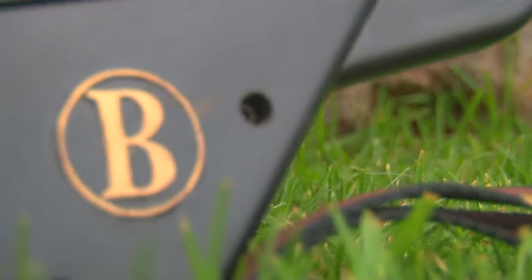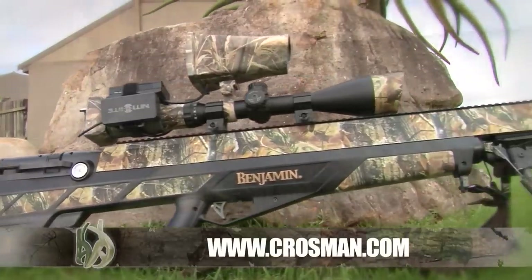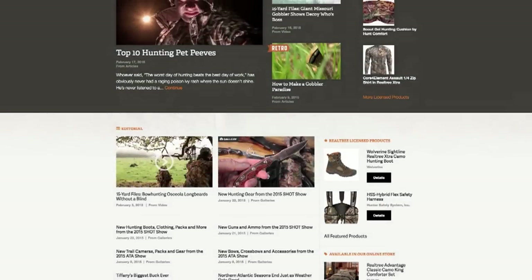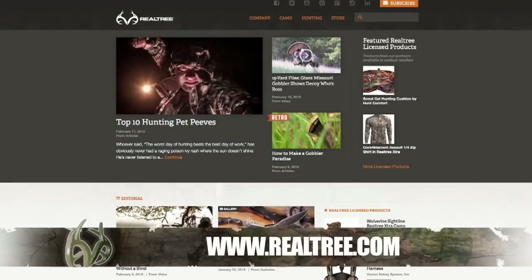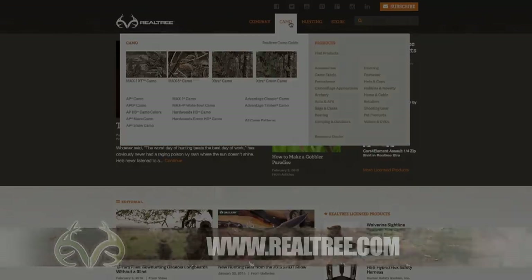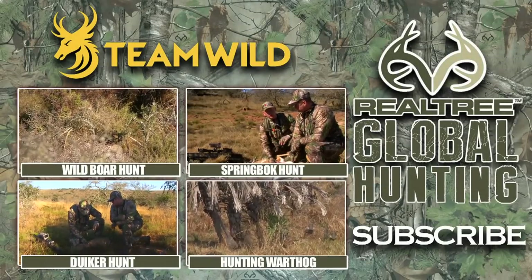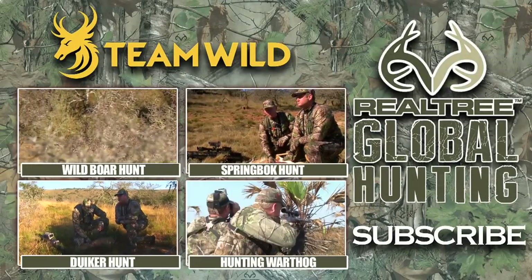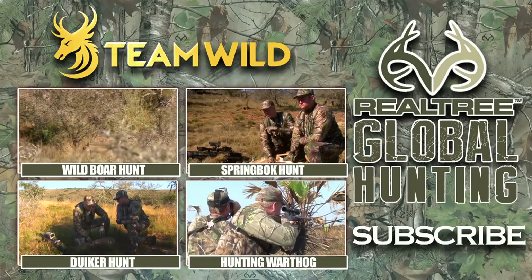To find out more about the incredible Benjamin Bulldog .357, visit crosman.com. To find out more about Realtree Camo products and to join Realtree's global family of outdoors men and women, visit realtree.com. Follow the links below for more amazing videos from Realtree Global Hunting. Be sure to subscribe to Team Wild TV for the very best hunting videos on YouTube.